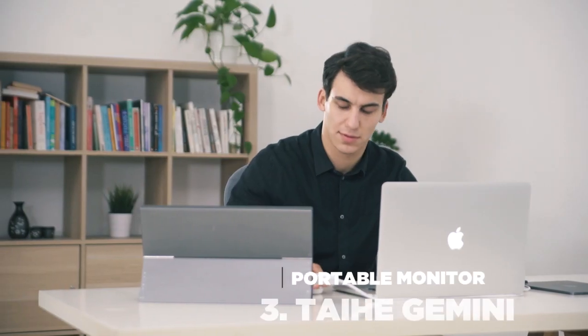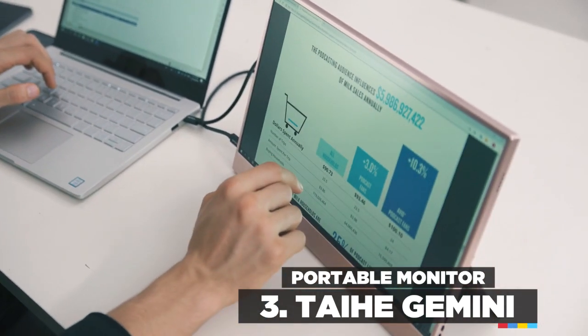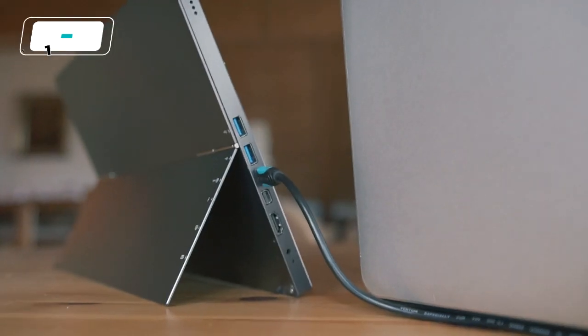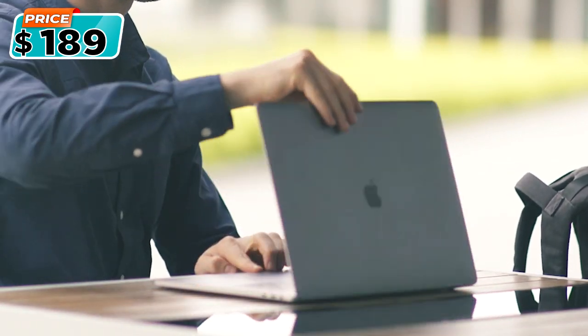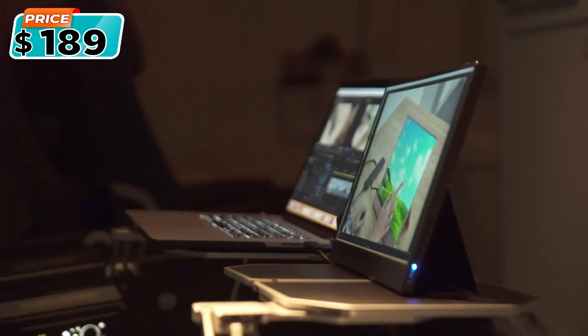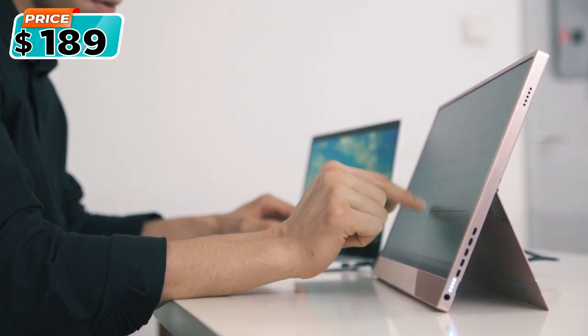Introducing Gemini, the most affordable portable touchscreen monitor. As working professionals, we enjoy working on big monitors or multiple screens at home or in the office. But in today's busy life, we are required to be more flexible and bring our work everywhere — coffee shops, hotel rooms, airports. We are always on the go, so we made Gemini to achieve maximum productivity anywhere at an affordable price for everyone.